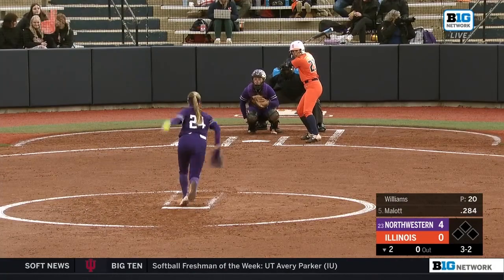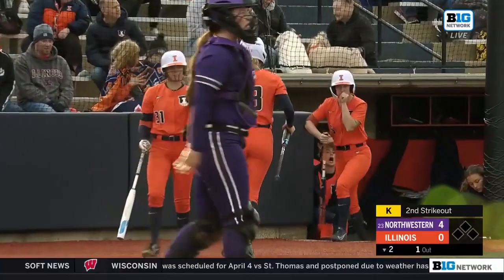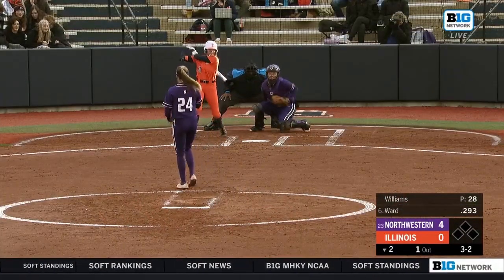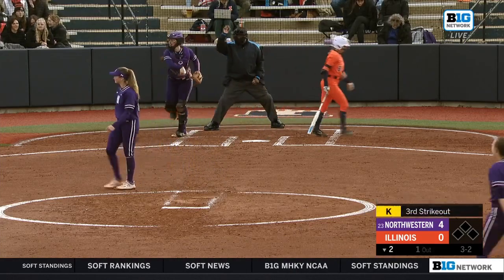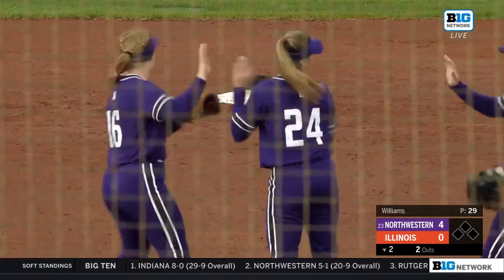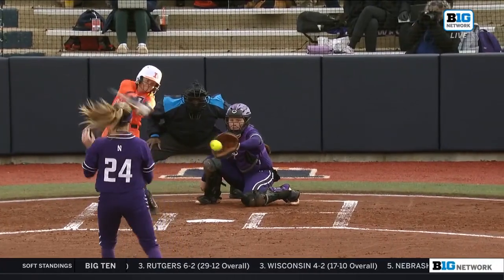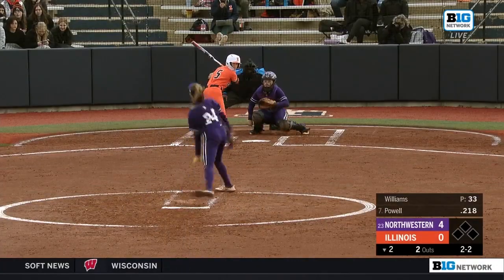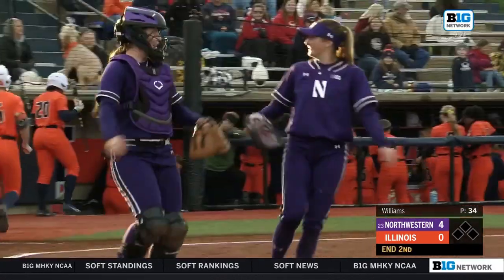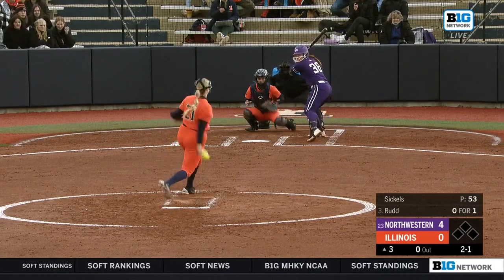Trying to cut into this Northwestern lead early on, she swings through the pitch from Williams — second strikeout of the day for Danielle Williams. There's another strikeout, a second straight with a full count. She's just so effective with that pitch no matter the count — a very solid off-speed option. There's another K in the books for a one-two-three frame.